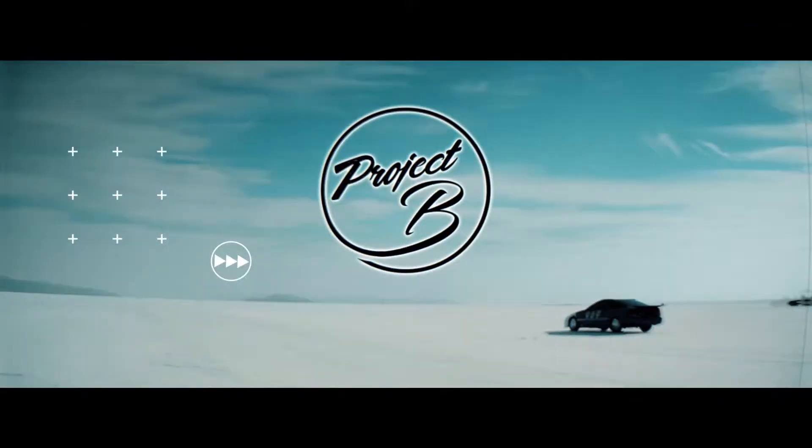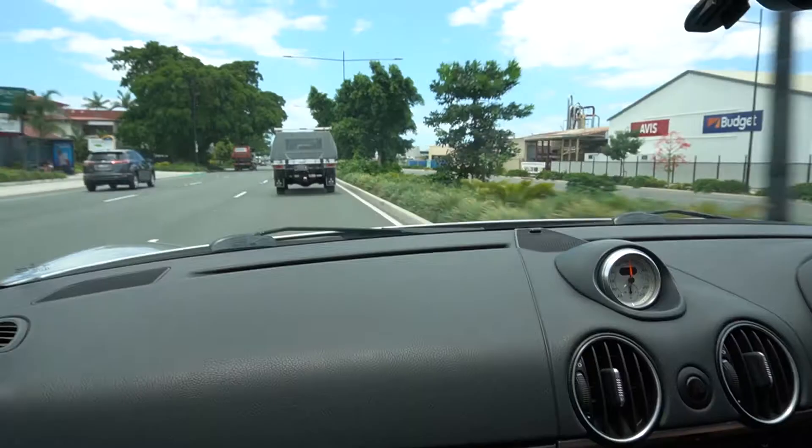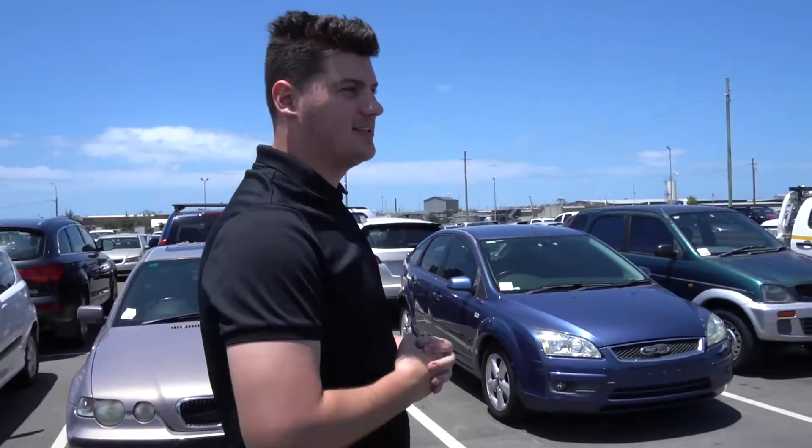Hello and welcome to Project B. In this episode of Lemon to Lambo, we go looking for our next lemon. So today we're looking for our next lemon — we sold the Mazda, and we've got nine grand to play with.